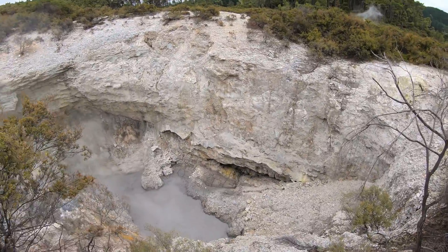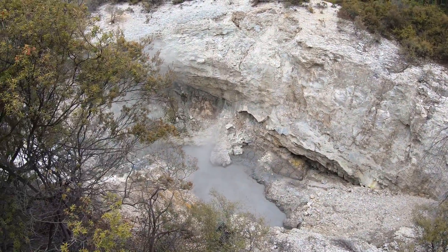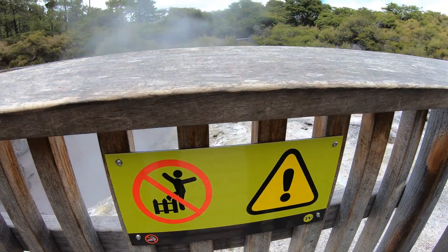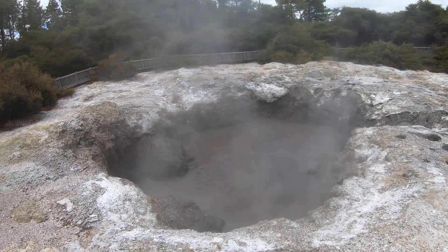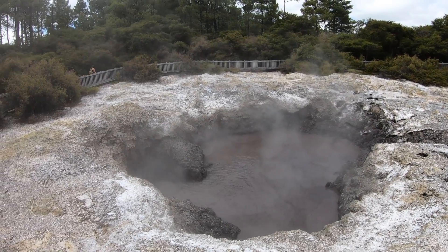Looks like a lot more bubbling mud and stuff down there. No jumping. I wonder why. This also has a very bad smell.